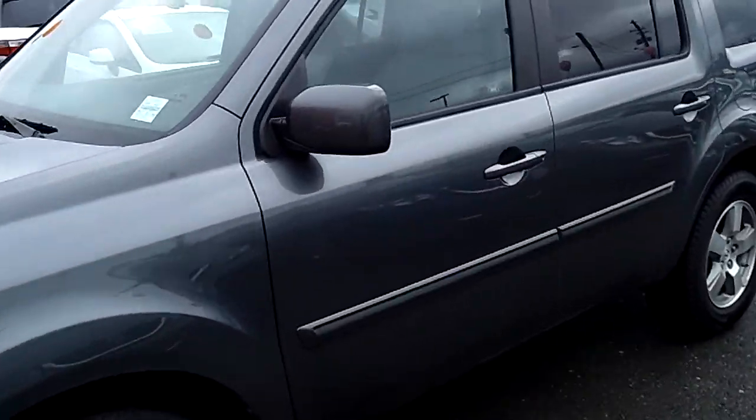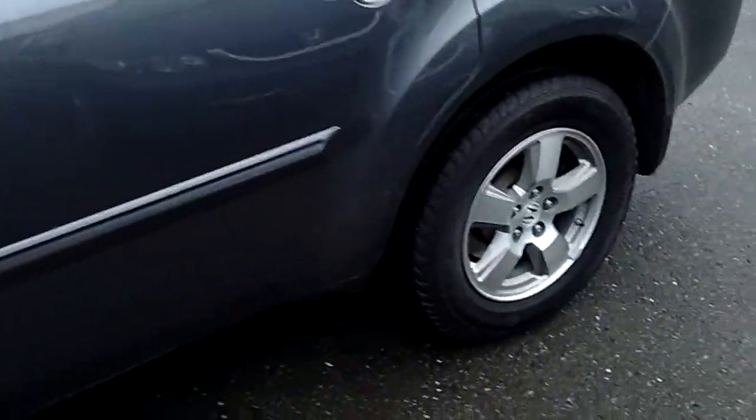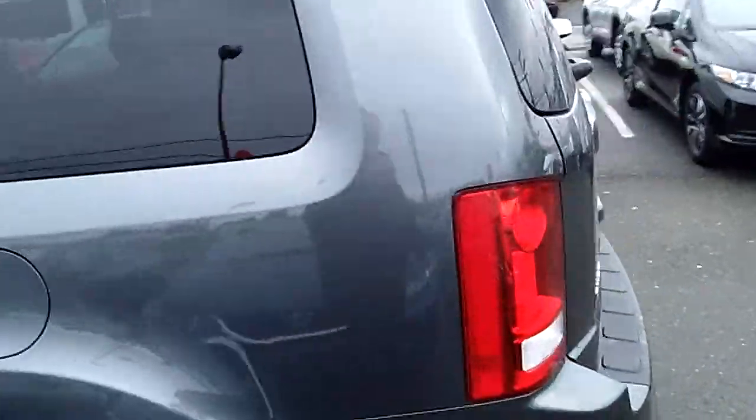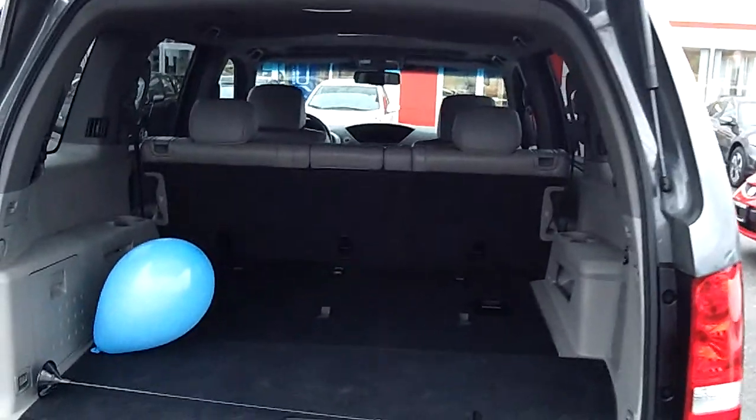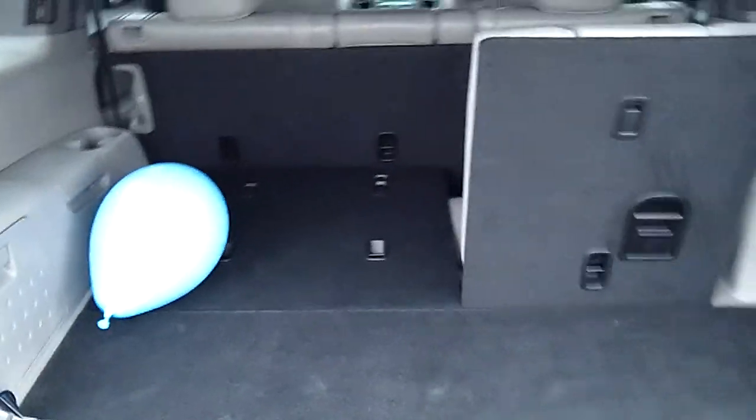The EX-L comes with tons of toys here — your nice alloy wheels and a hitch on the back for towing. In the back, we have tons of cargo space, and those right there are the fold-up seats for your eight-passenger goodness.